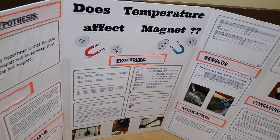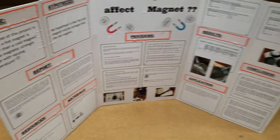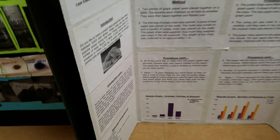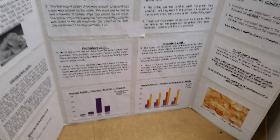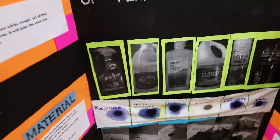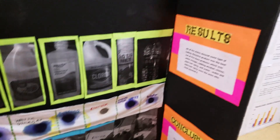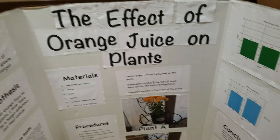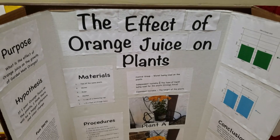Moving along. Does temperature affect magnets? Here we have how greasy are your potato chips? Here we have exploring the permanence of permanent markers. Here is LED lights operated by a battery.